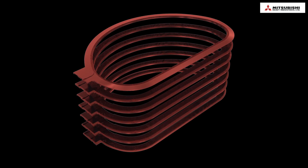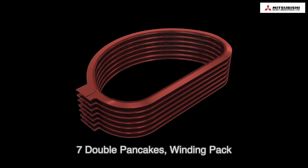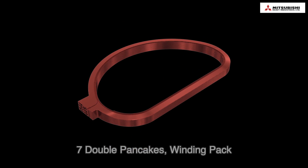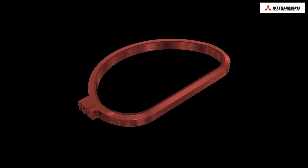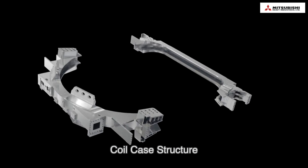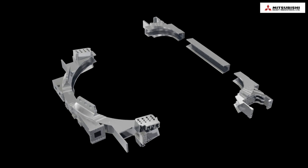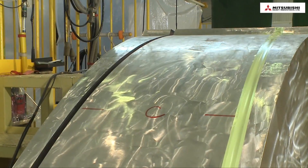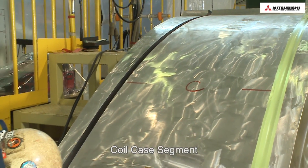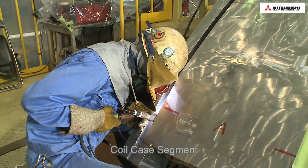The superconductor, radial plate, and cover plate are insulated and impregnated, then stacked into seven layers. This is called a winding pack, which is then assembled with a coil case. Coil cases are very thick, ranging between 60 to 400 millimeters, and the deepest weld is over 300 millimeters.